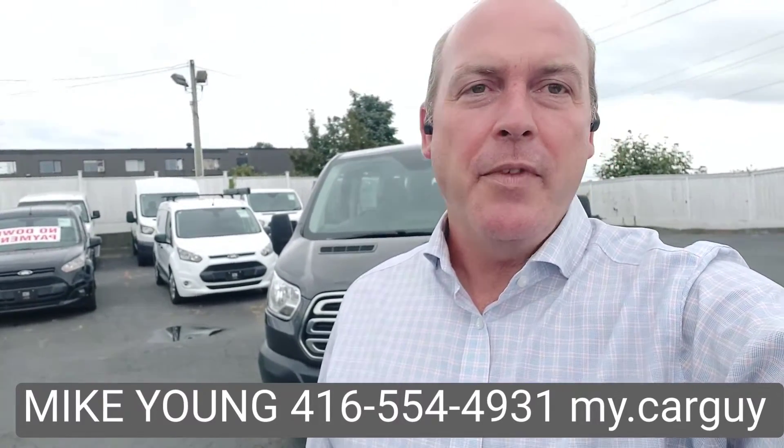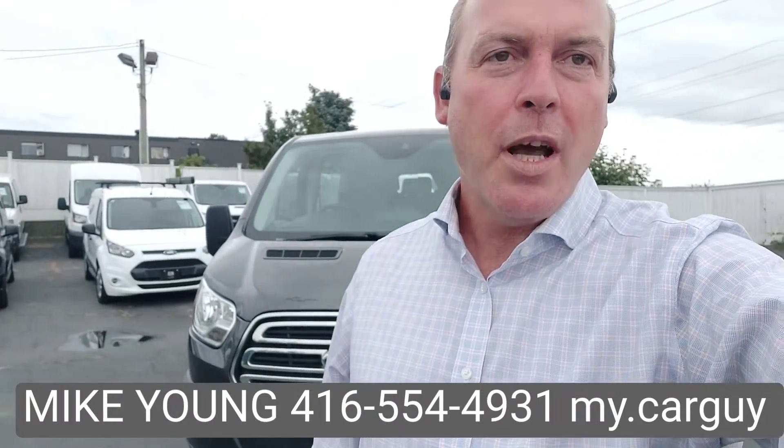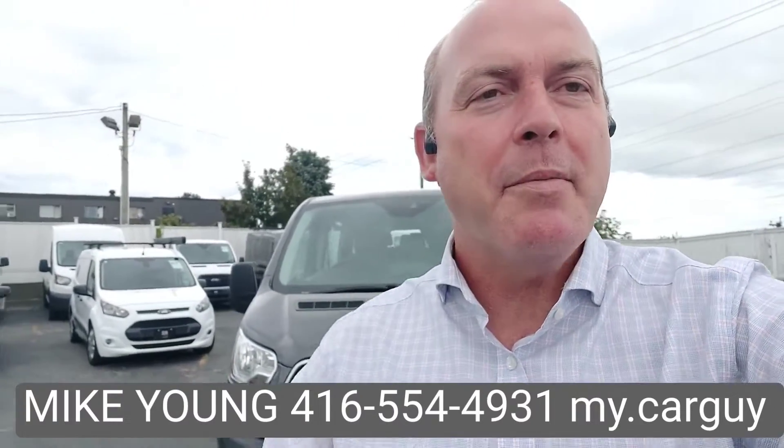If you can't come to us, we can easily drop the vehicle off to you. 416-554-4931. Located in South Vancouver. My name is Mike. Have a great day.